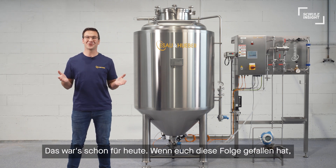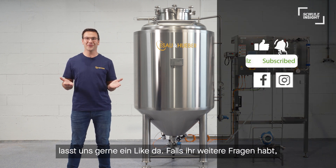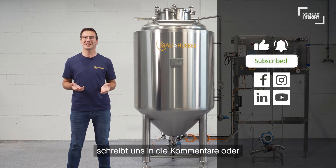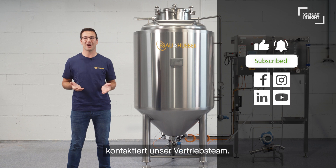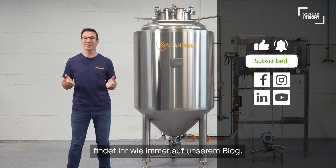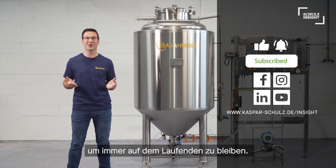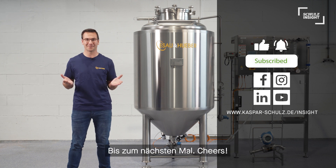So that's it for today. If you liked this episode, please leave us a like, and if you have more questions, just leave us a comment or contact our sales team. More Schulz Insight content is as always on our blog, and to keep up to date, follow us on Facebook, Instagram, and LinkedIn. See you next time — cheers!